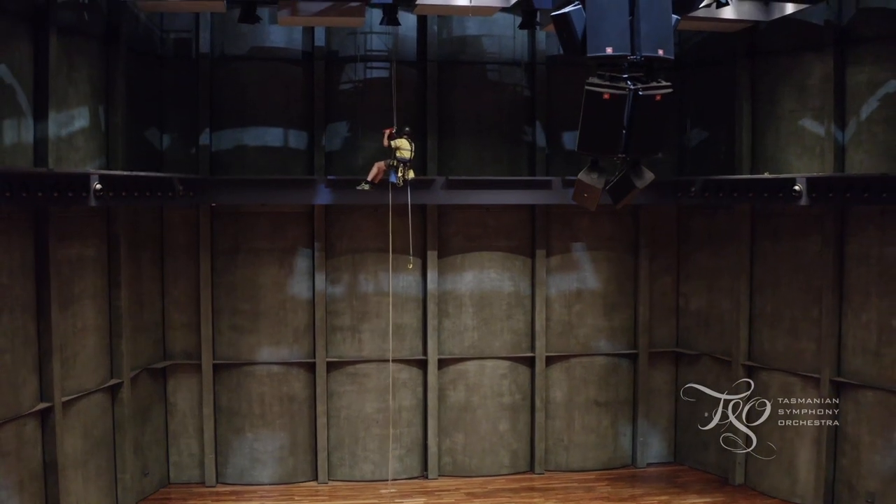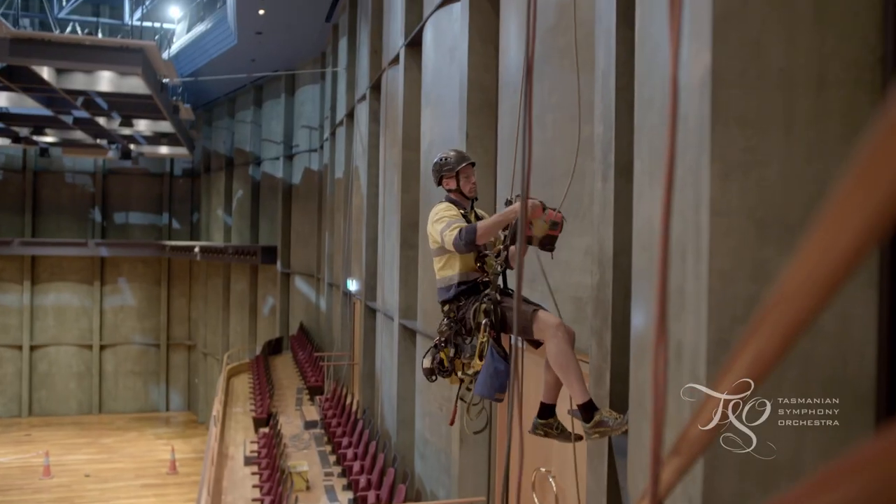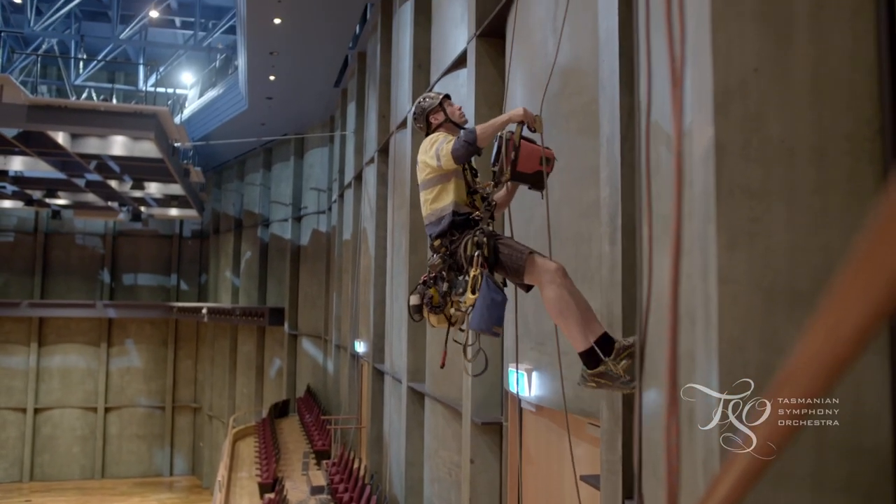We've been missing our audiences terribly. Federation Hall hasn't been completely dark however — we've been making some wonderful enhancements to the acoustics of the hall. This is going to change, dramatically change, how we do amplified projects.